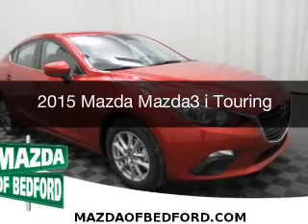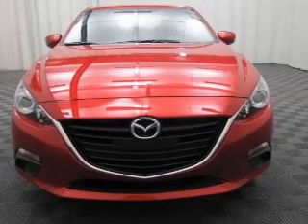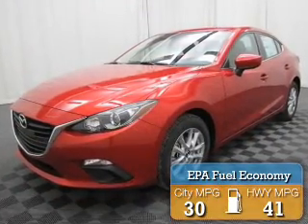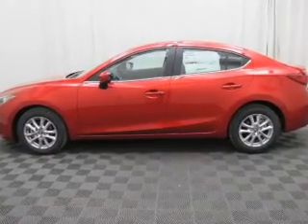This is a new 2015 Mazda 3. It's powered by a front-wheel drive engine with great fuel efficiency, saving you money by requiring fewer trips to the gas station. The features include blind spot sensors, digital radio, and steering wheel controls.